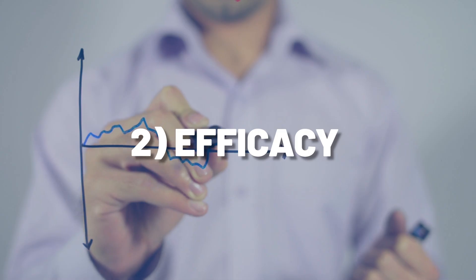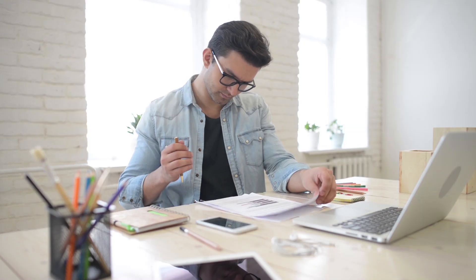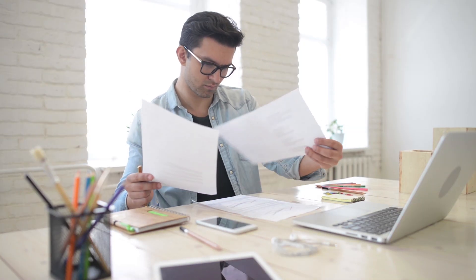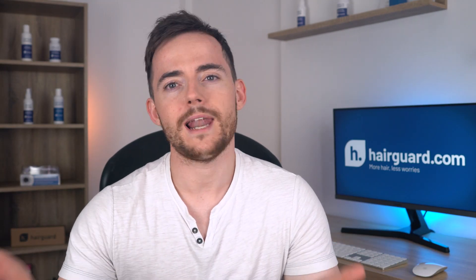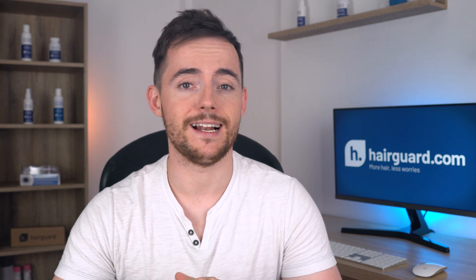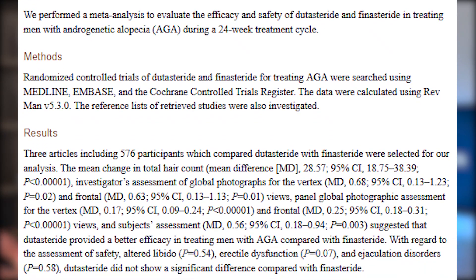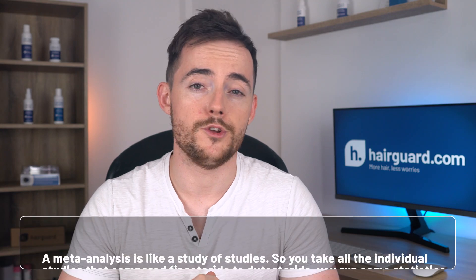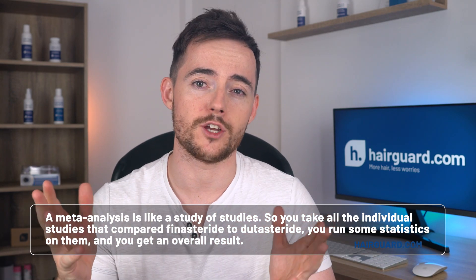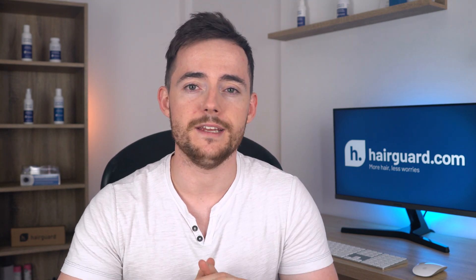The next thing we're going to look at is efficacy. Both drugs are efficient at blocking the progression of hair loss, at least for the majority of users — there is so much research that this is beyond doubt. But which of the two is better, and with which one are you more likely to regrow hair? Dutasteride does appear to have a clear advantage. We had a meta-analysis published just last year which looked at this question. A meta-analysis is a study of studies — you take all the individual studies that compared Finasteride to Dutasteride, run some statistics, and get an overall result that is more reliable because you're dealing with a much larger sample size.